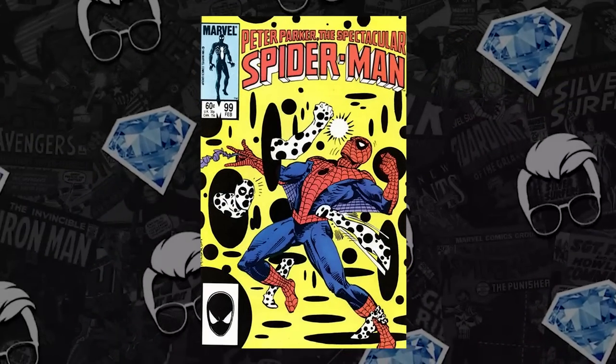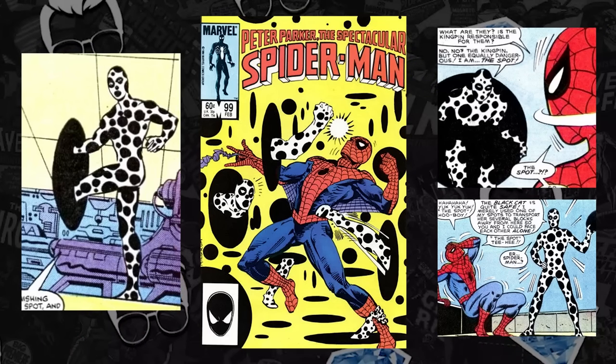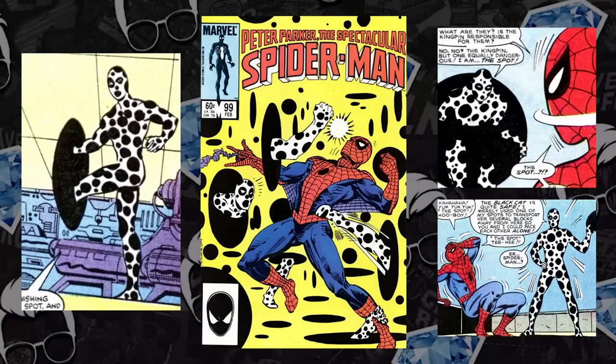On the Hot 10 this past week, we saw a similar key book: Fantastic Four 112. A 9.4 sold for $3,360, an increase of 12% since its prior high set 7 days prior. Which brings us to number 8 on the list: Spectacular Spider-Man issue 99. This is the second appearance and the first cover appearance of The Spot, who is going to be in the Spider-Verse.